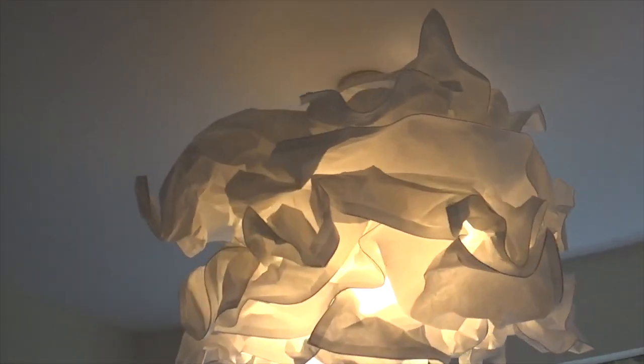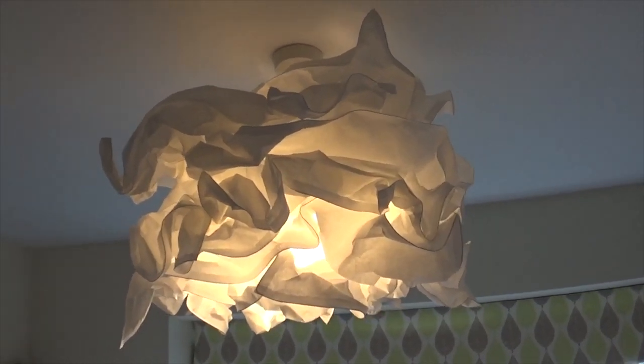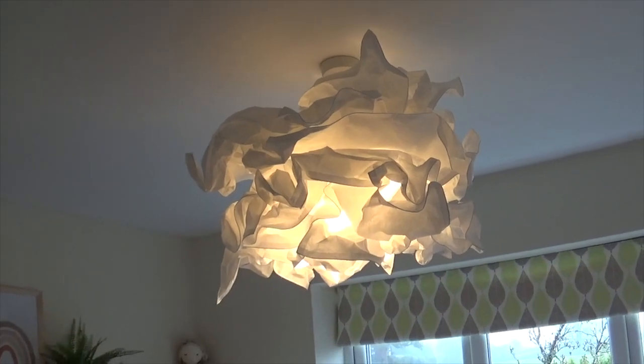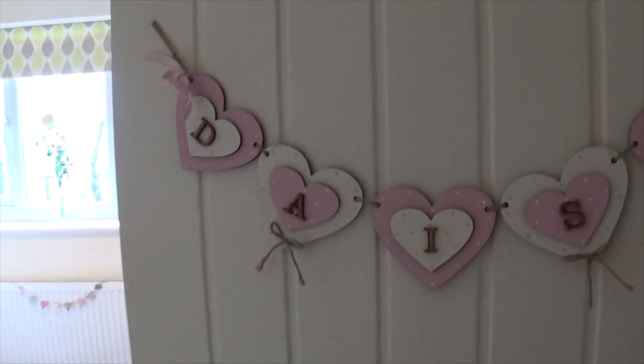Last but not least we've got this really cute lampshade from Ikea. It comes as a big paper lampshade that you scrunch yourself — kind of like a cloud — which goes with the little cloud bits elsewhere in Daisy's room.